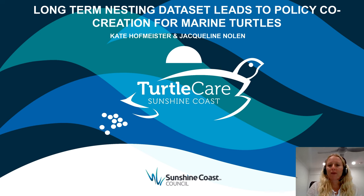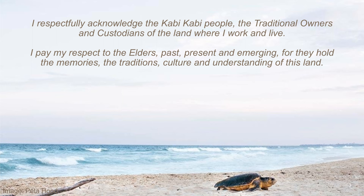Before I begin, I'd like to acknowledge the contributions of my colleague Jacqueline Nolan and the programs and work that I'm presenting today. I would also like to respectfully acknowledge the Cubby Cubby people, the traditional owners and custodians of the land where I work and live. I pay my respect to the Elders past, present and emerging, for they hold the memories, the traditions, culture and understanding of our beautiful land.